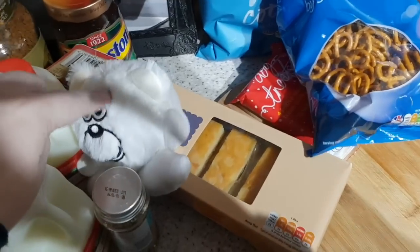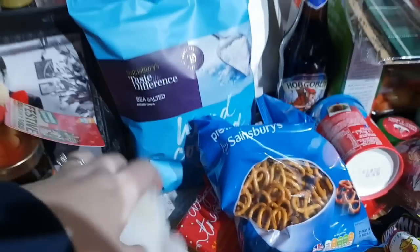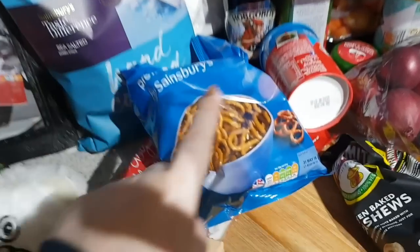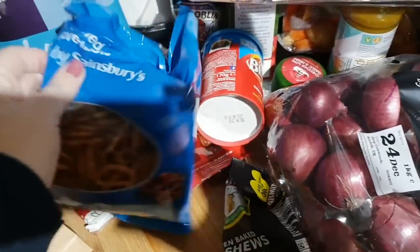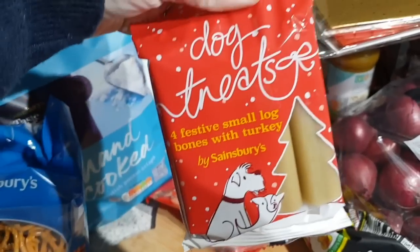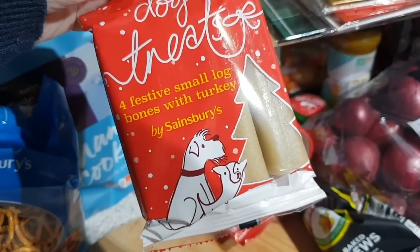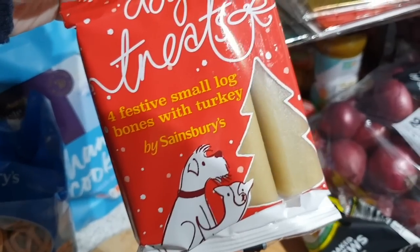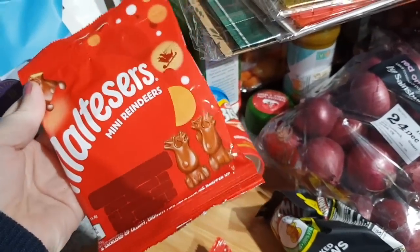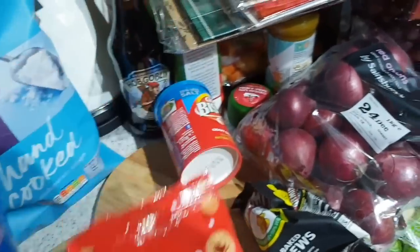They were about three pounds each. Got some almond cake slices, some Krispies sea salt pretzels, and some dog treats — the small bones in the festive turkey flavour. Also got some Maltesers mini reindeers because I like them and they're going to be gone soon.